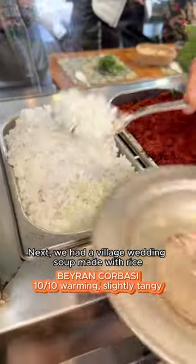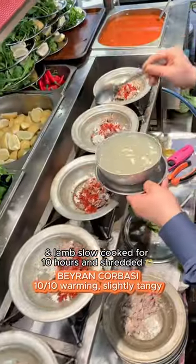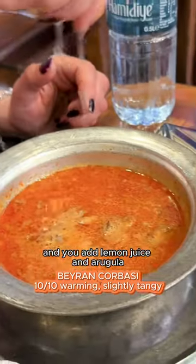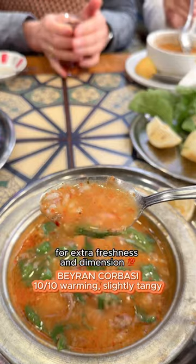Next, we had a village wedding soup made with rice and lamb, slow cooked for 10 hours and shredded. This was super hearty with rich flavors, and you add lemon juice and arugula for extra freshness and dimension.